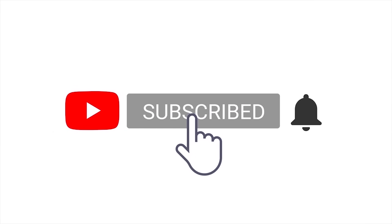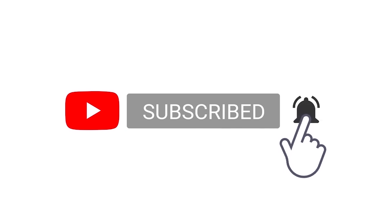And if you haven't already, make sure you subscribe for more videos and don't forget to turn on post notifications so you don't miss the next one. Peace.